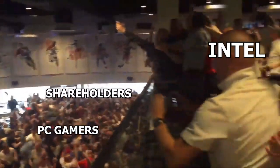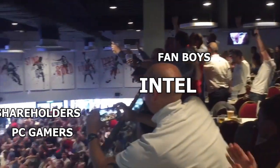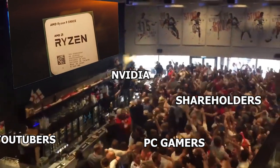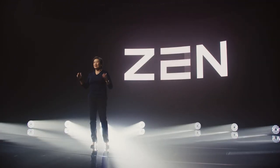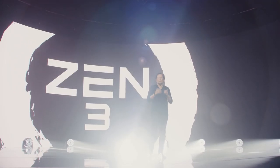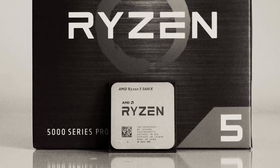The 5900X features 12 cores, 24 threads, and a boost up to 4.8 gigahertz — a very special product, the ultimate enthusiast processor. But in this video, we're going to talk about how the most popular selling CPU is actually one of the most underrated Ryzen-based CPUs: the Vermeer-based Zen 3 chip, the Ryzen 5600X, a 6-core, 12-thread chip.